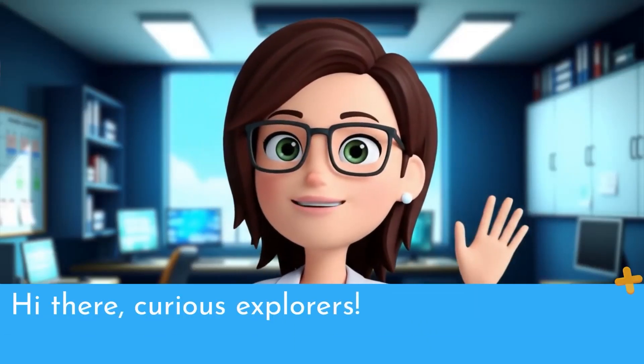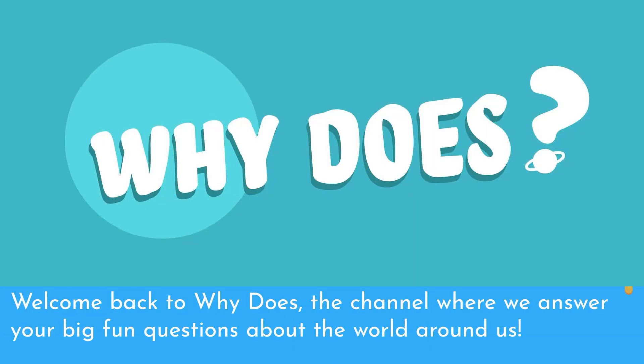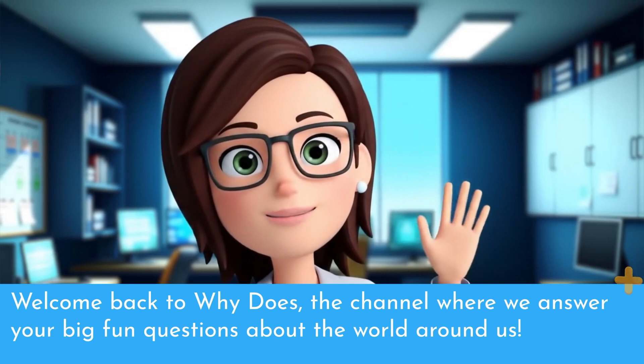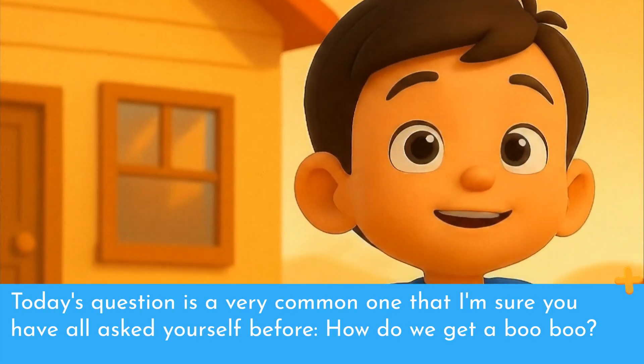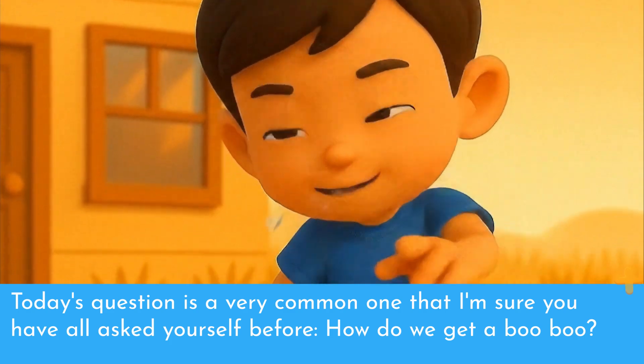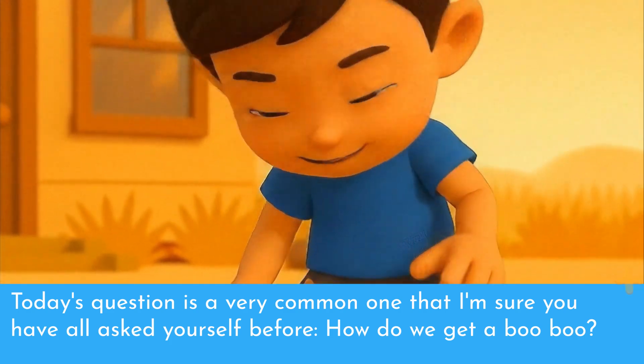Hi there, Curious Explorers! Welcome back to Why Does, the channel where we answer your big, fun questions about the world around us. Today's question is a very common one that I'm sure you have all asked yourself before.